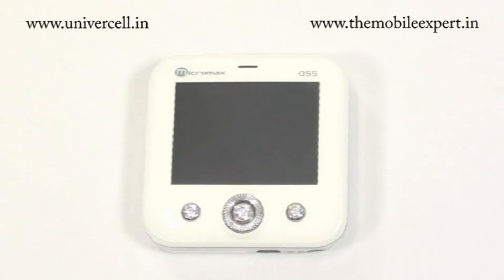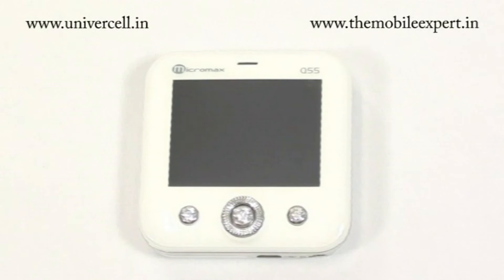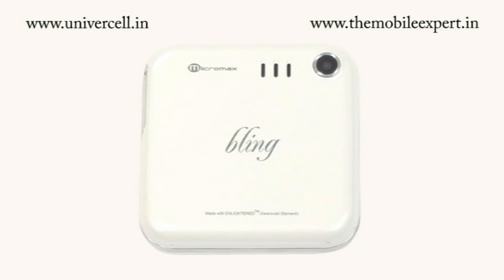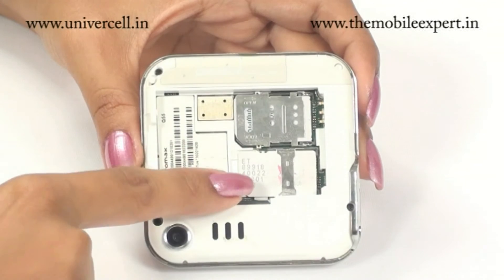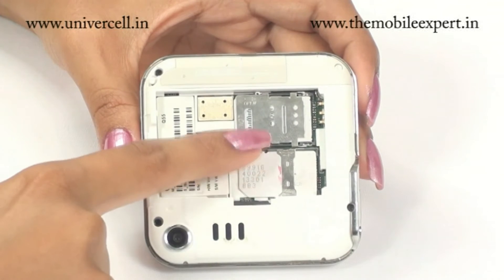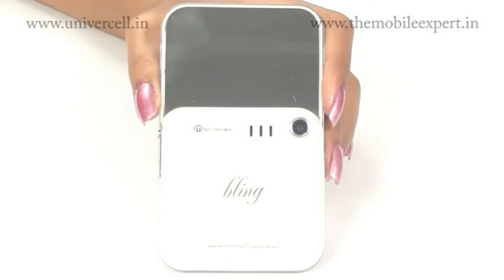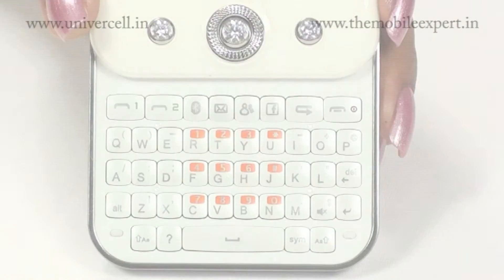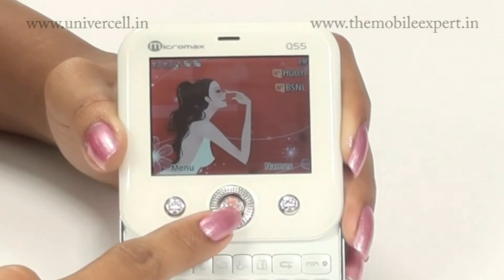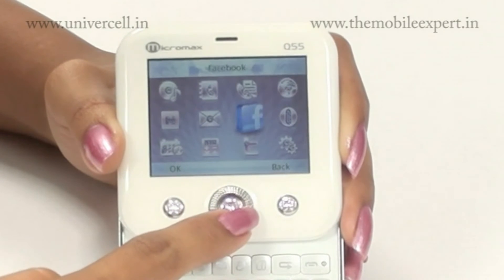Micromax Q55 Bling is an enduring diamond-fitted phone that has been introduced targeting ladies. The phone has got all the looks making it a completely feminine phone. The handset comes with features like dual SIM, a mirror on the rear side, and a fully QWERTY keypad which shows up when slid open.